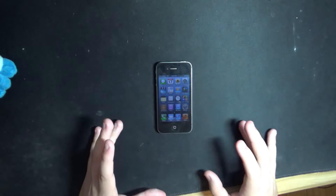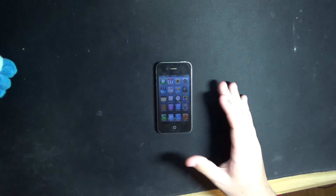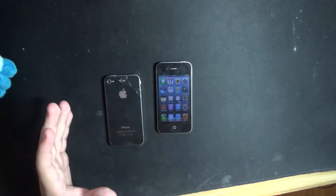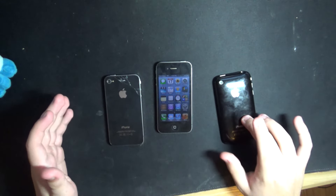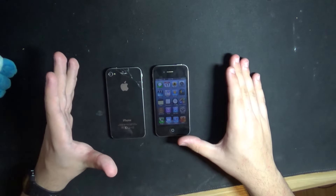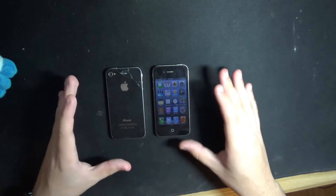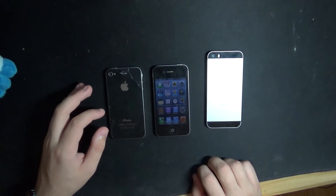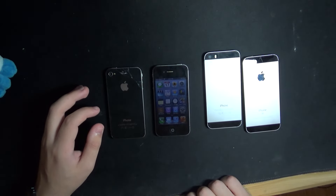The design. Let's talk about the design. The 4 and the 4S have my favorite design out of all the iPhones, and relative to what was out at the time, this was revolutionary. Apple did everything right on this iPhone and made it their best design yet, handing some of its design language down to the 5 and 5S, and by extension, the 2016 SE.